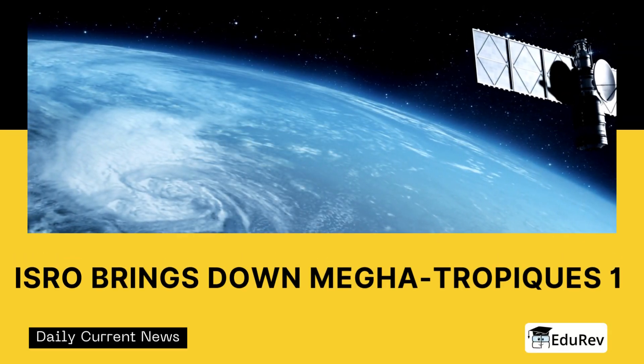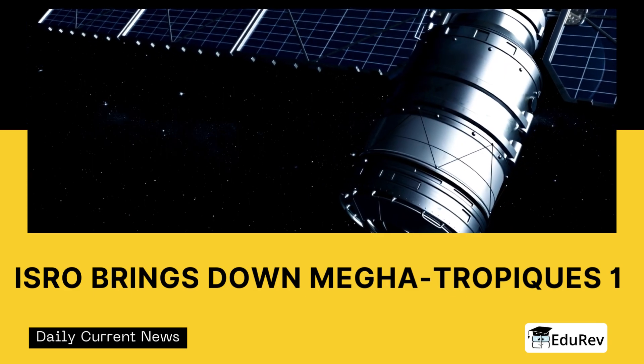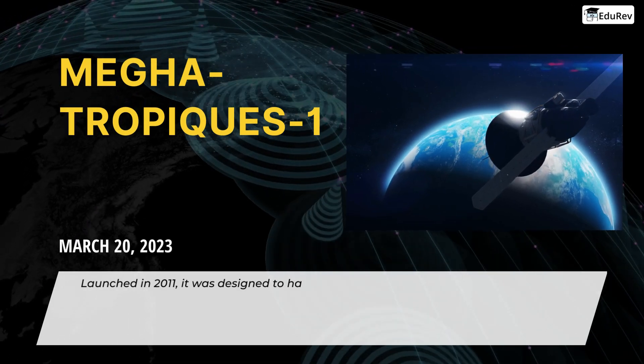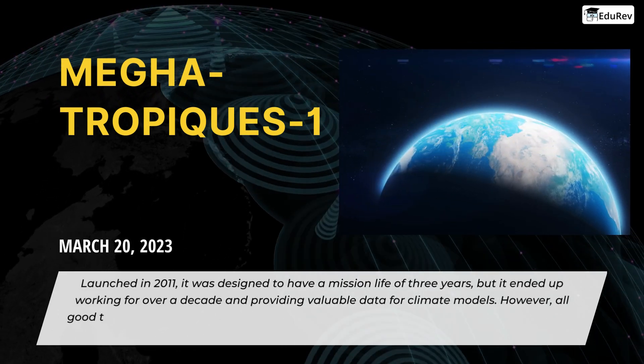Did you know that India and France jointly developed a satellite called Megatropics-1 to study the water cycle and energy exchanges in the tropics? Launched in 2011, it was designed to have a mission life of three years, but it ended up working for over a decade and providing valuable data for climate models.